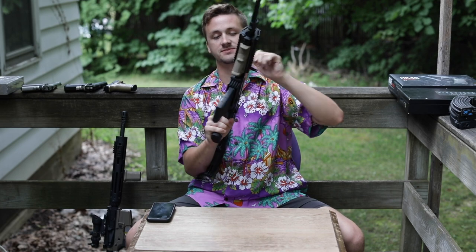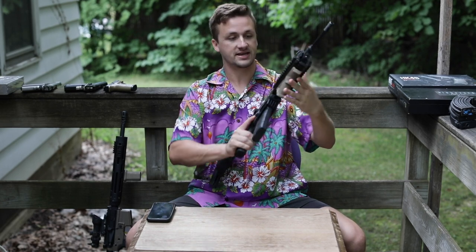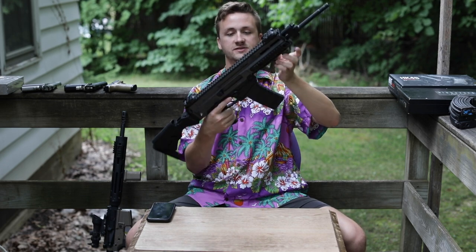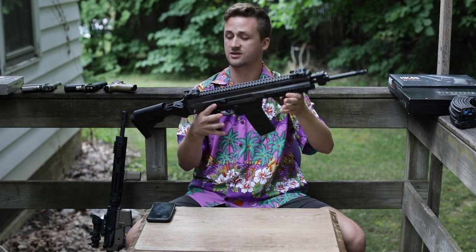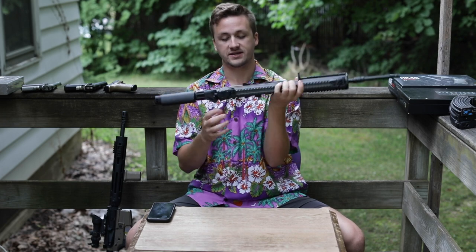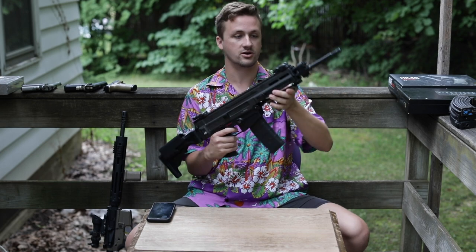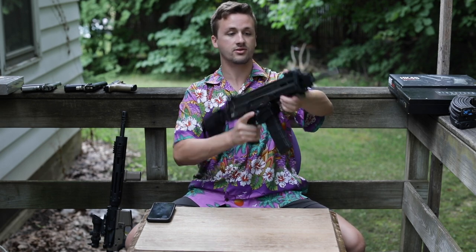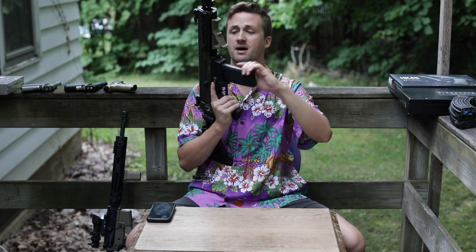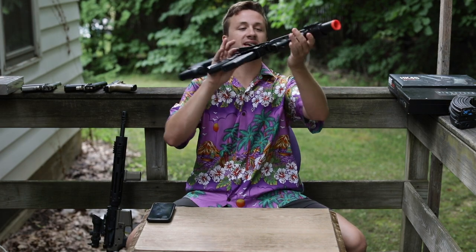Up next is an ASG Bren — a CZ805 licensed AEG. ASG makes really nice guns and this one has a MOSFET system — a pretty high-end gun. Externally it did have a little bit of a crack, which I fixed with a tough grip and some glue, so it will be discounted a bit. All guns will come with a standard high cap, but I have the GMP mids to show because they're sweet.